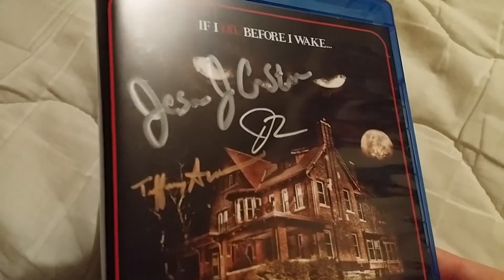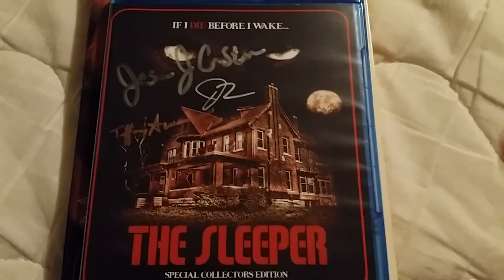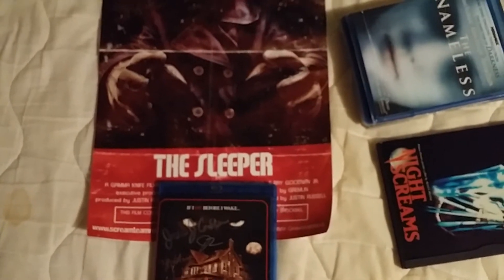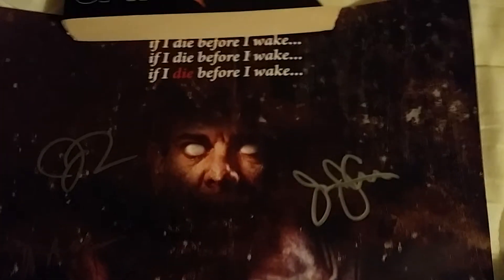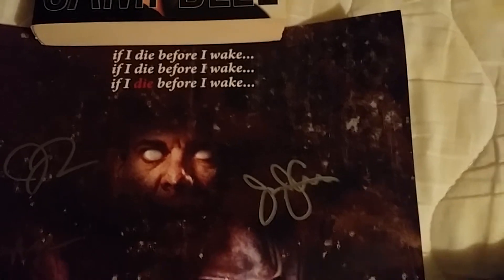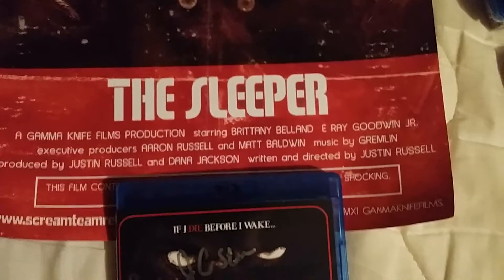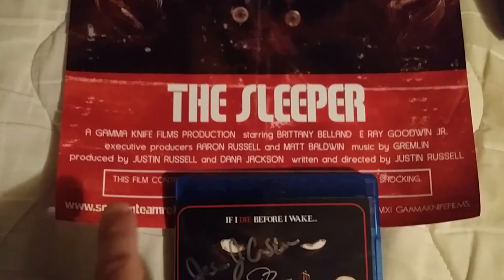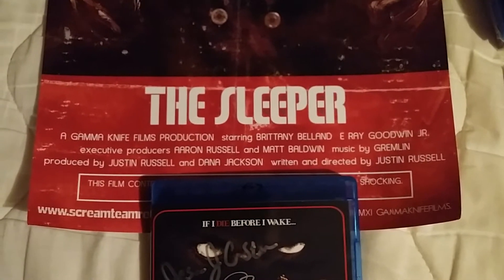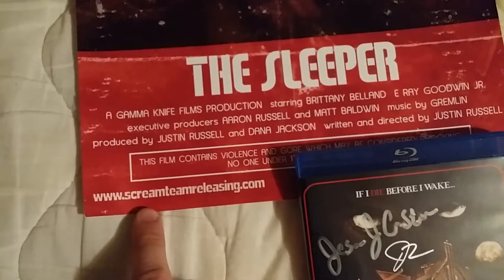I like the setup — the nice picture on the front just looks cool. I got this signed, and you can see the signatures on it. It also came with a cool signed poster that kind of looks like an old-school video store poster. It reads 'If I die before I wake' and features the scary slasher guy. Down at the bottom it says 'A Gamma Knife Films production.' Pretty cool.